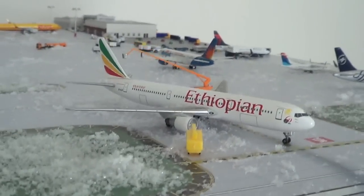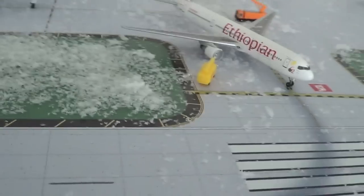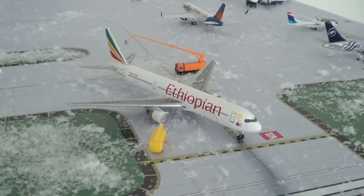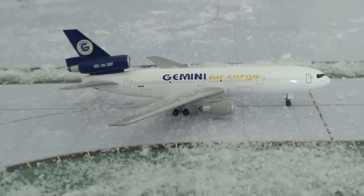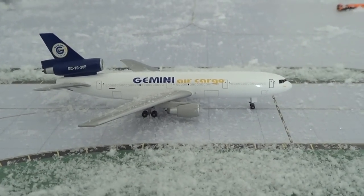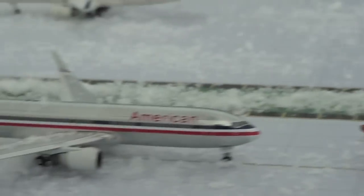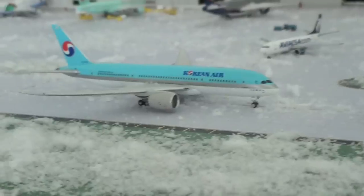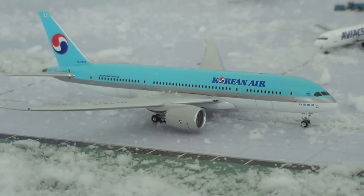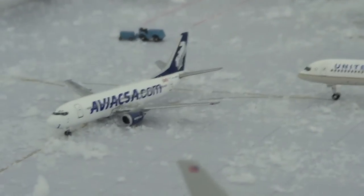Right here we have an Ethiopian 767-300 getting de-iced — as you can notice there is snow — so this will be heading to Addis Ababa. Gemini Air Cargo DC10-30F will be heading out to Miami. Virgin America A320 will be heading out to LAX. American Airlines 767-300 will be heading out to Paris. Korean Airlines 787 will be heading out to Seoul. TACA A320 737-300 will be heading out to Mexico City.